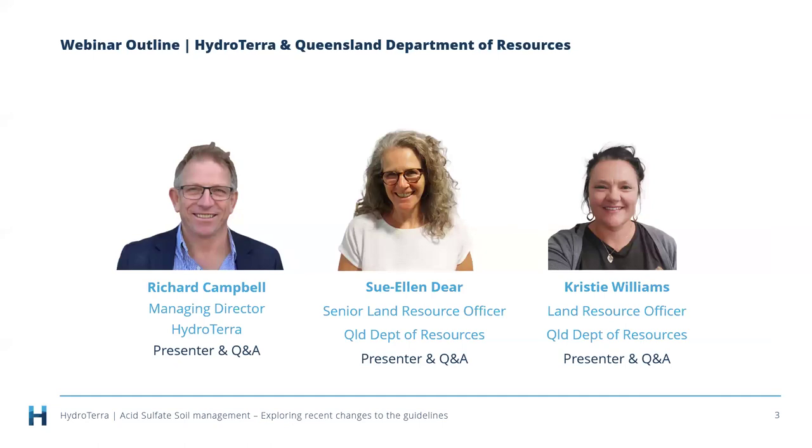I'm Richard Campbell, Managing Director of Hydroterra. It's always a pleasure to host these webinars. Sue Ellen is the Senior Land Resource Officer with the Queensland Department of Resources, and Christy Williams is also a Land Resource Officer there. We're lucky today to have two presenters who are going to spend a lot of time going through their new guidance documentation.